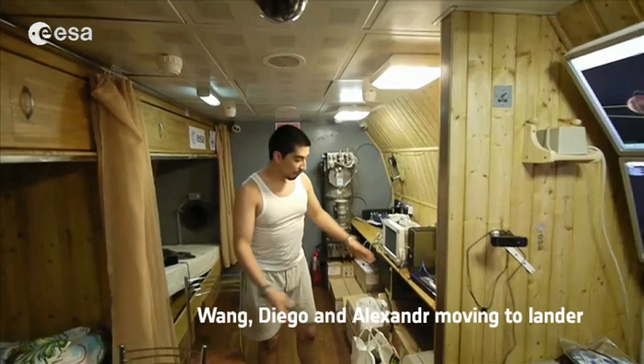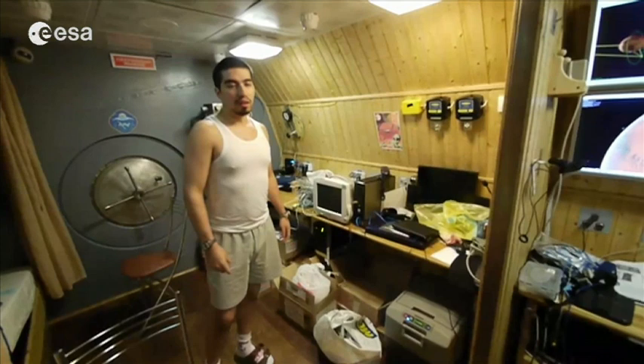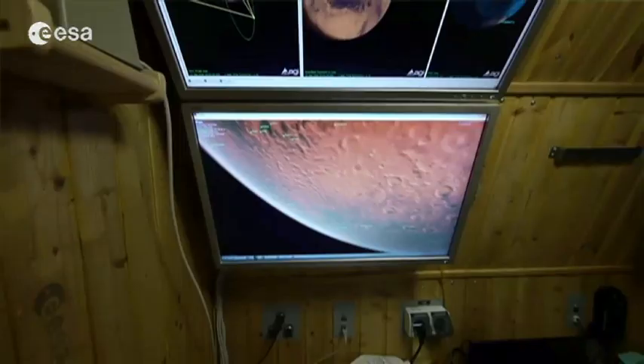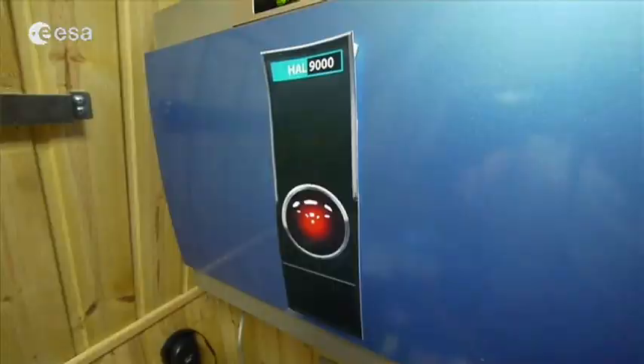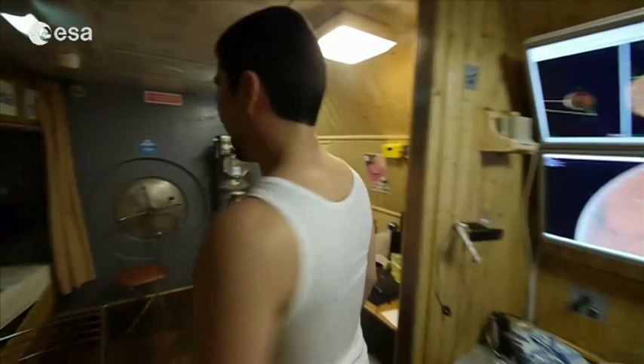We now have the fridge here — a little fridge — lots of canned food, the kind used on the International Space Station. It will be cold almost all the time. There's lots of equipment, a computer for the simulations, and we also have the company of AL9000, which is going to help us during the trip.